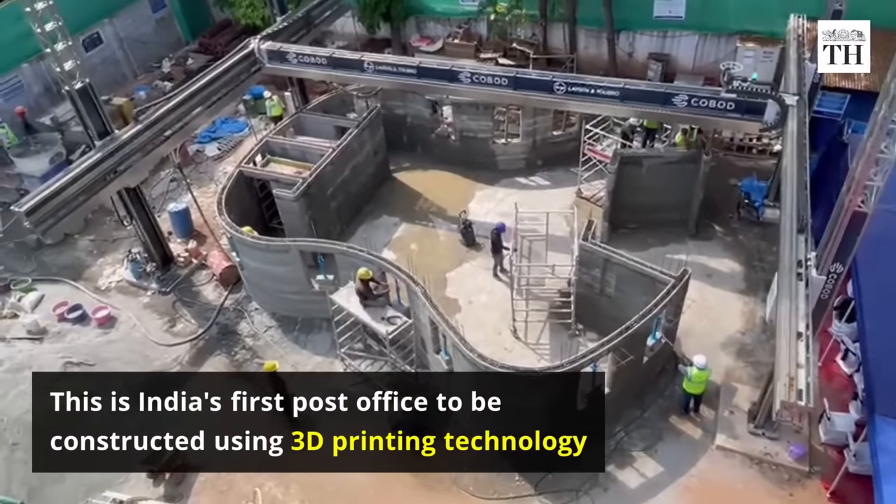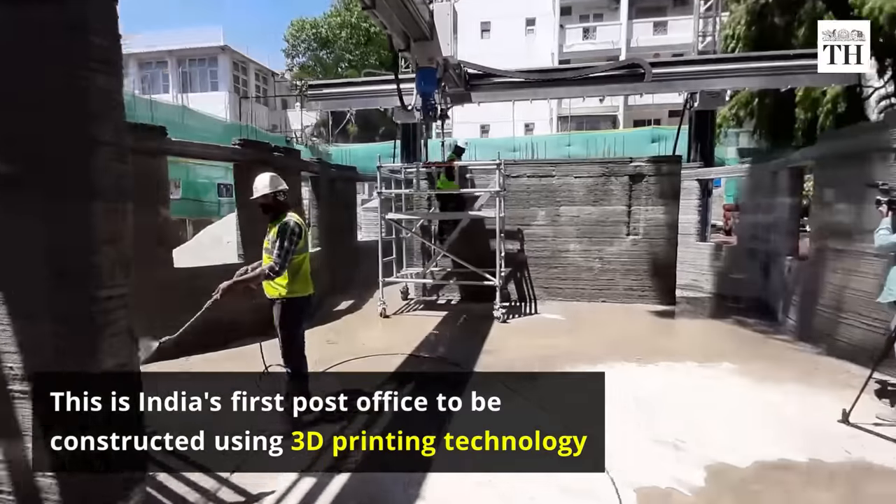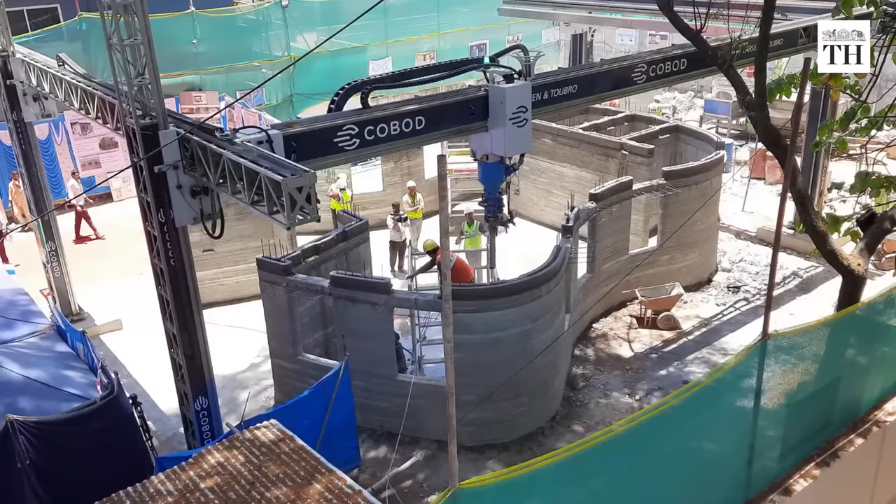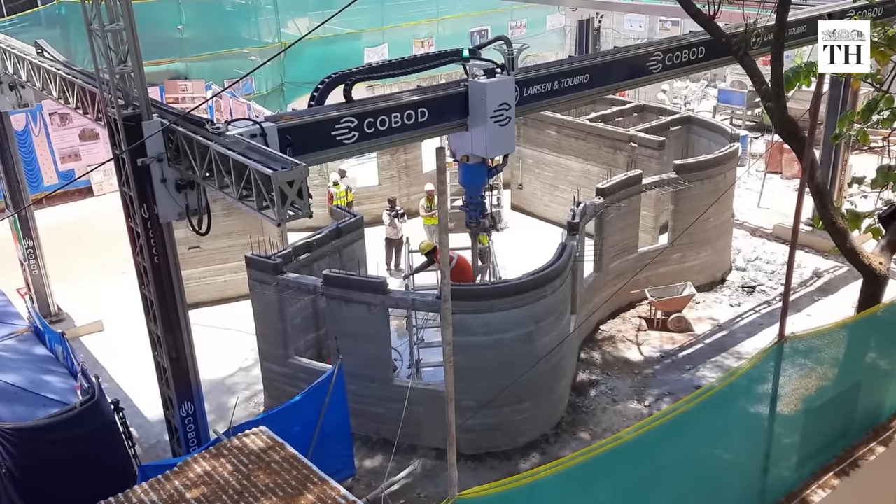This is India's first post office to be constructed using 3D printing technology. It is located at the Cambridge layout in Bengaluru.